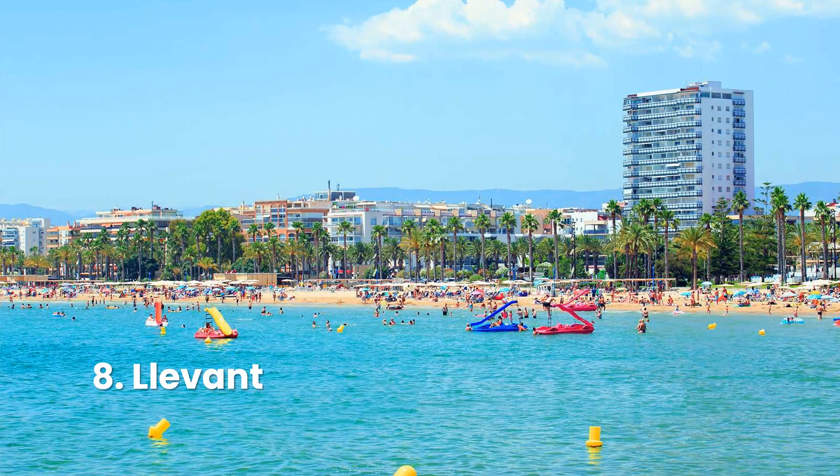The youngest of Barcelona's beaches, Llevant was created in 2006 in the Sant Martí neighborhood. At 375 meters, this Nova Mar Bella neighbor isn't the largest in the area, but it is one of the quietest and most open beaches in Barcelona.